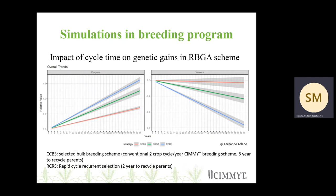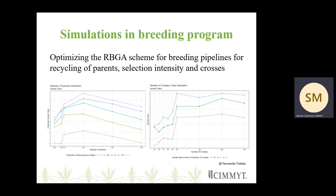Currently, we are looking primarily at RBGA; however, at a smaller scale, we are also looking at RCRS. Within the RBGA scheme, we are looking at different optimizations — specifically what proportion of parents to recycle from stage one versus stage two, and what selection intensity should be maintained between crosses and within crosses. We are also looking at the number of crosses needed to maintain per pipeline, which helps define the dimension of the breeding program and further optimize the breeding schemes.